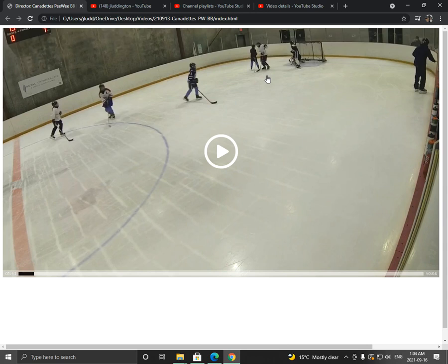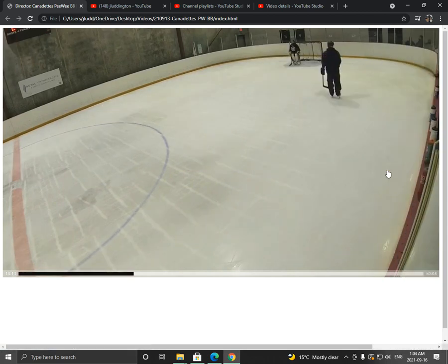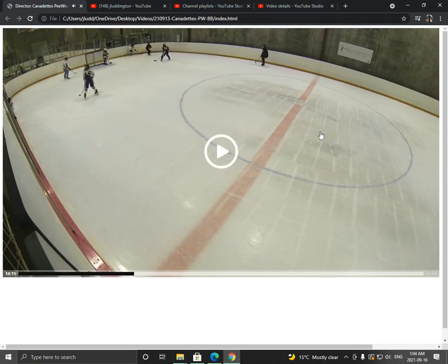Overall we didn't do as good a job on the loose puck stuff — really supporting teammates with loose pucks. When you get in those situations, you've got to have an attacker — first person on the puck — a support person who's there to help with loose pucks but who remains on the defensive side of the puck, and finally someone as a last line of defense. Keep that in mind, let's do a little bit better job of that. We're going to work on it a lot this season. Overall, good job guys.